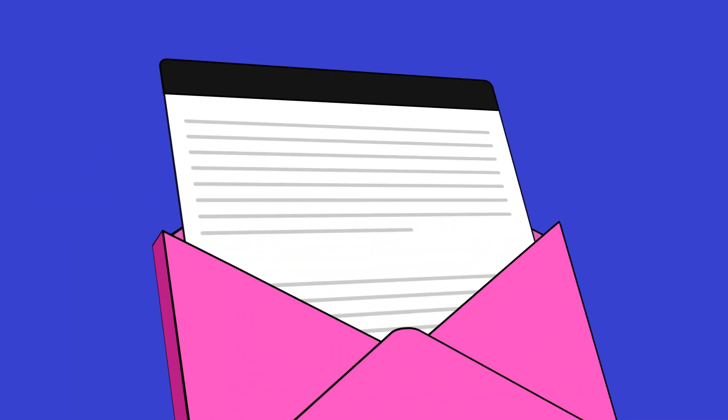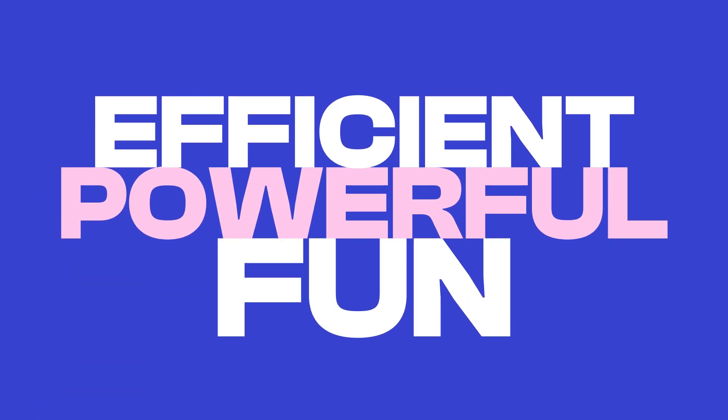Creating content has never been so fun, powerful, and efficient. Only on Beehive.